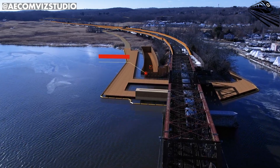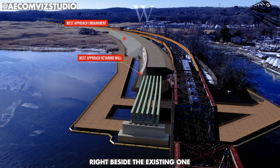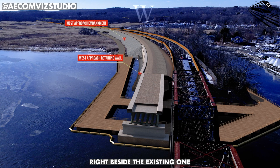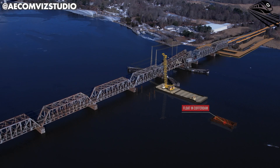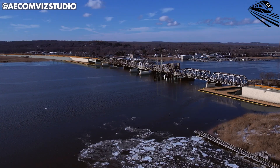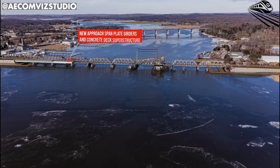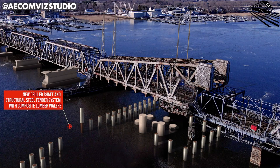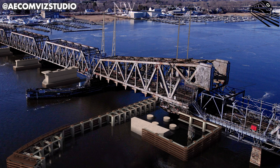Unlike a simple rebuild, this project is a masterpiece of coordination. Amtrak's engineers are constructing the new bridge right beside the existing one, ensuring uninterrupted train service for Amtrak, CT Rail, and freight operators throughout the entire process. The work is divided into four strategic phases, spanning from temporary facility setup to full activation of the new span by 2031.